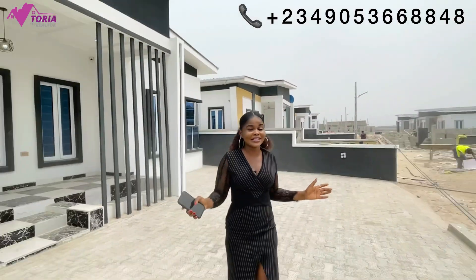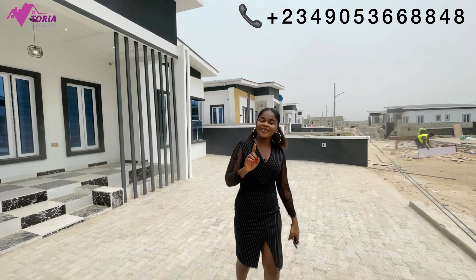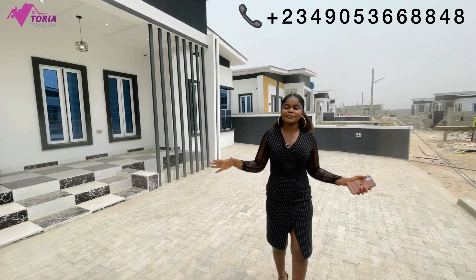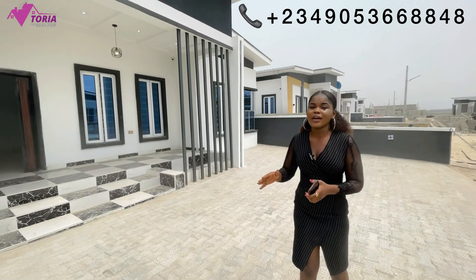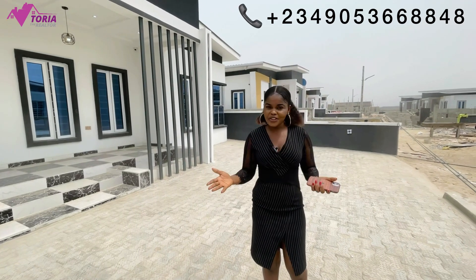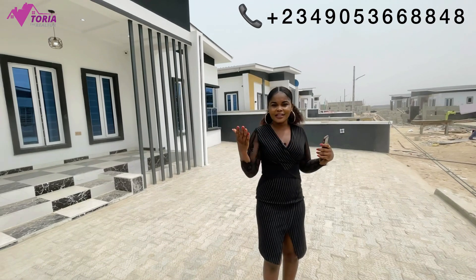Hello amazing people, welcome to my YouTube channel. My name is Victoria and it's a beautiful afternoon here in Lagos State, Nigeria. Today I'm right here at the Wonder Court Estates, which has units of three-bedroom bungalows with a BQ. I'll be going inside one of the units to tell you everything you need to know about this bungalow, but before then let me give you a 360 view of what is happening here.